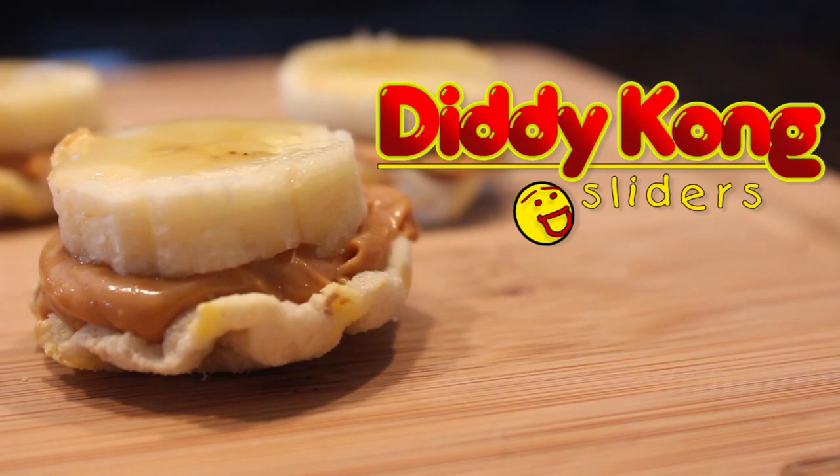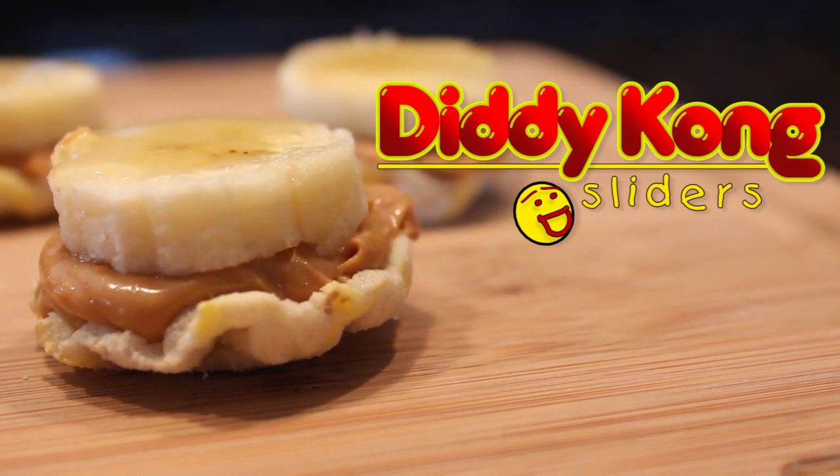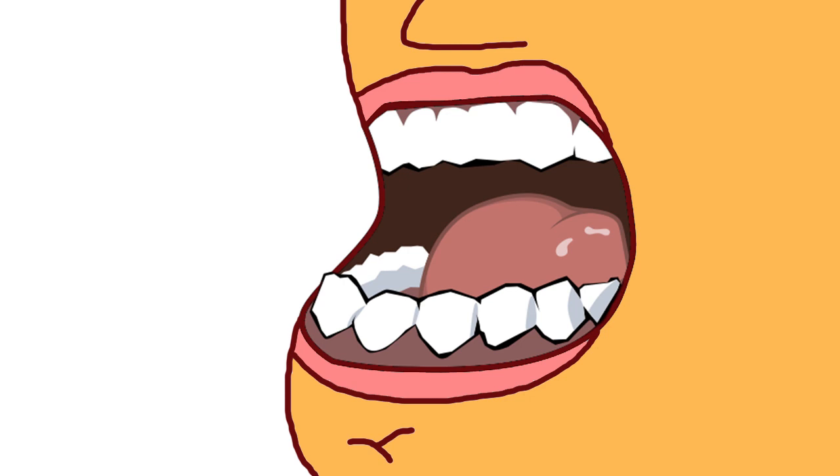These are called Diddy Kong sliders. They're a mouthful of flavor that can't be beat. Easily something you can pop into your mouth while gaming.